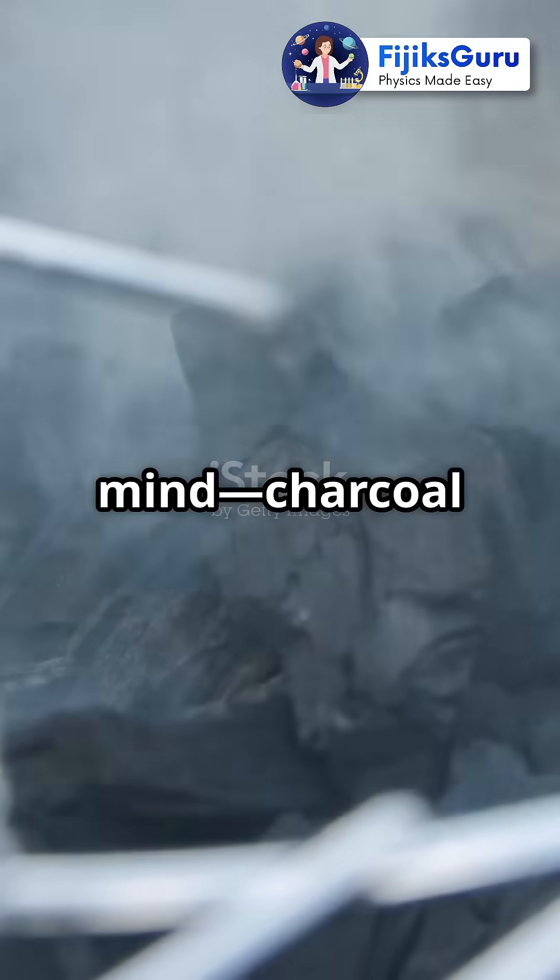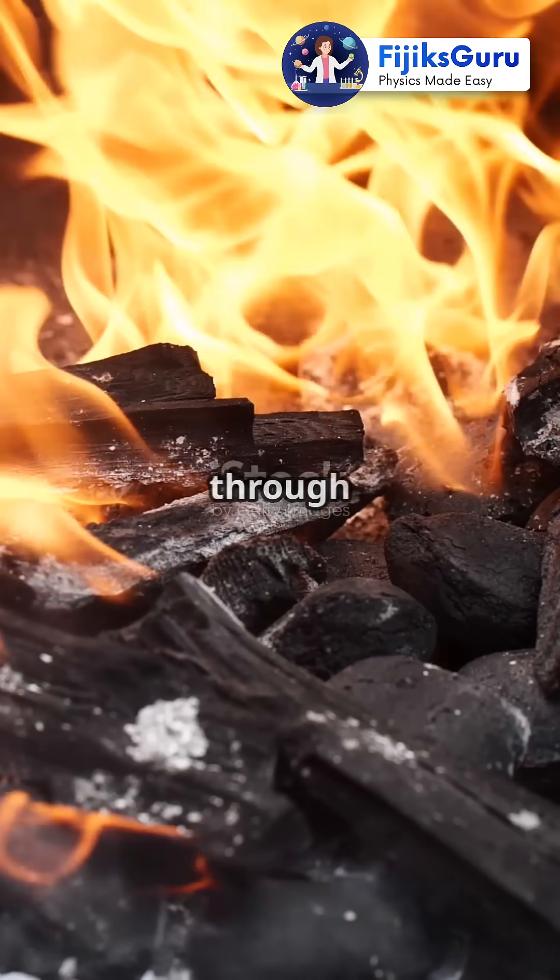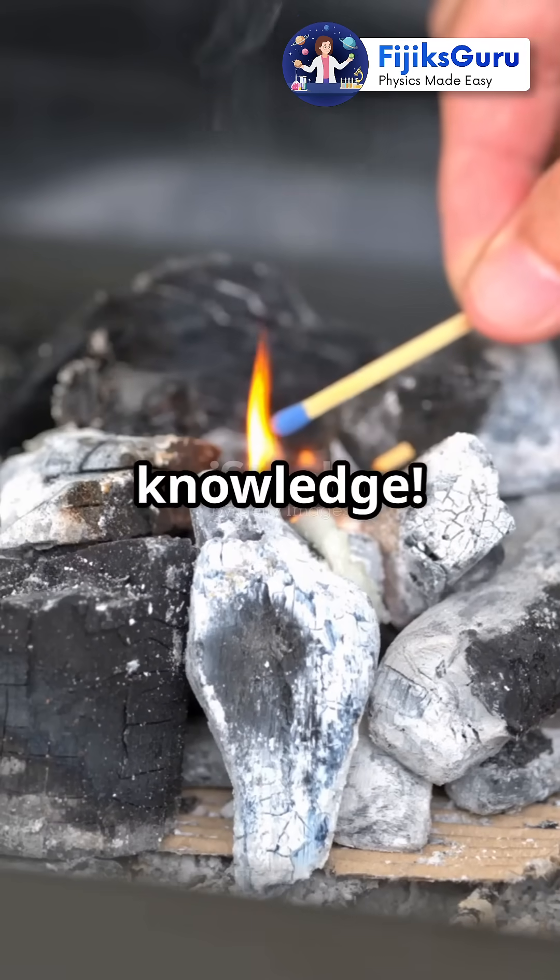This is gonna blow your mind. Charcoal isn't just for summer BBQs. Get ready to see fire through the eyes of physics. Let's spark up some knowledge.